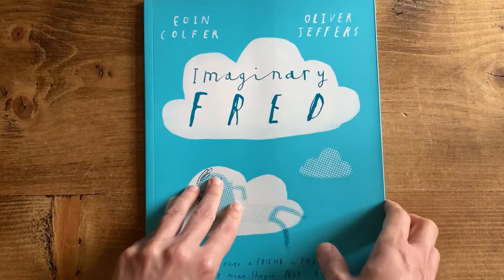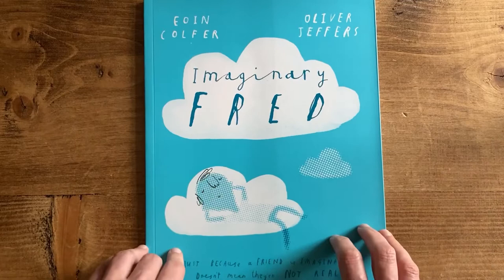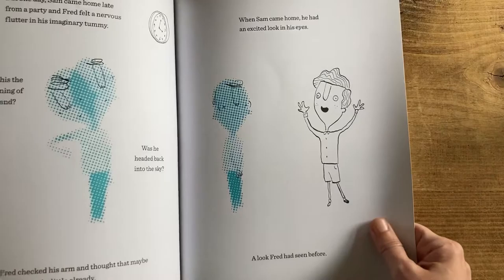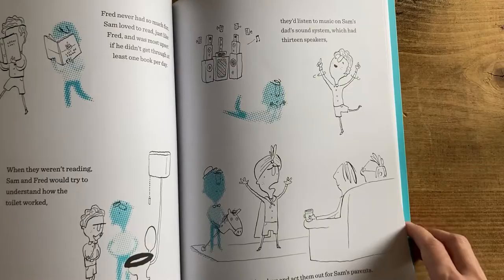Another great book for the prompt Friendship is Imaginary Fred, a collaboration between Irish authors Eoin Colfer and Oliver Jeffers. It's all about imaginary friends and what happens to them when children meet actual friends — a very funny and delightful story.